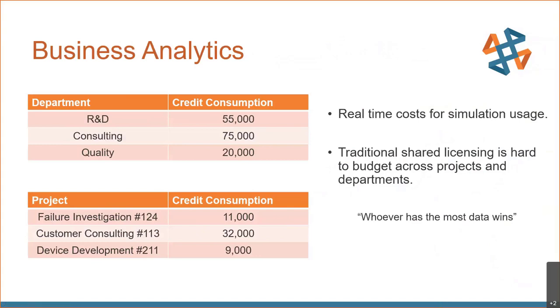Another aspect of moving to this credit licensing scheme is that you get real-time costs for simulation usage. Traditional shared licensing is rather difficult to budget across multiple projects and departments. There are a lot of metrics available that give you highly detailed data on how your credit licenses were consumed, whether by department or by project. You'll know exactly how much your spend is for every simulation task you do — really nice to have that very granular data.